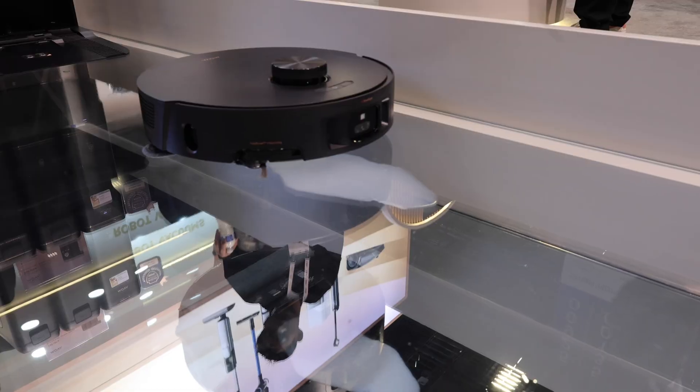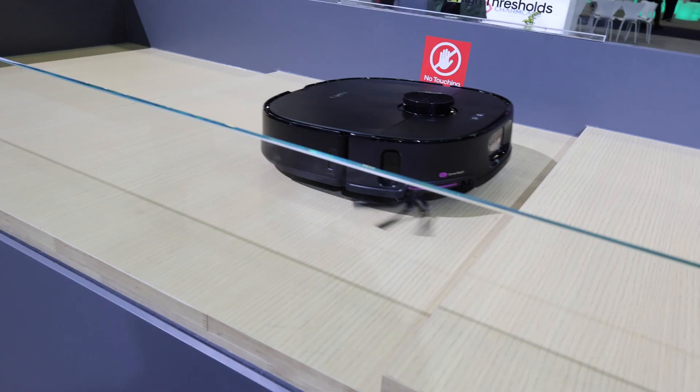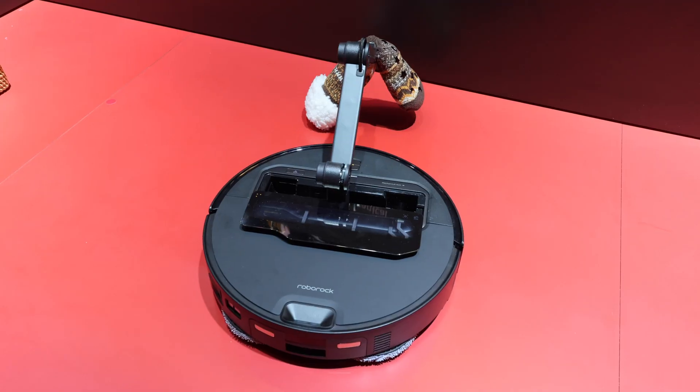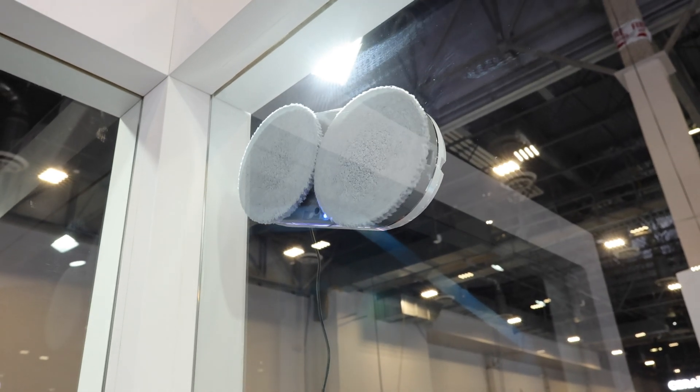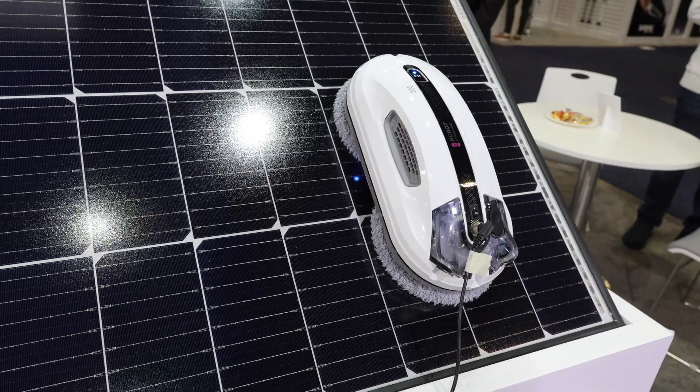Hey folks, welcome to the channel. We are here at CES — Consumer Electronics Show 2025 in Las Vegas. Something that I've seen a lot here this year at the show has been things to clean your house. In previous years I've seen a lot of vacuums, but now we've moved past vacuums to floor mops, vacuums that can jump up on top of things, vacuums with robotic arms, things that can clean your pool, clean your windows, and even robotically clean your solar panels. Let's check out a couple of things from a few manufacturers here at CES that do just that.